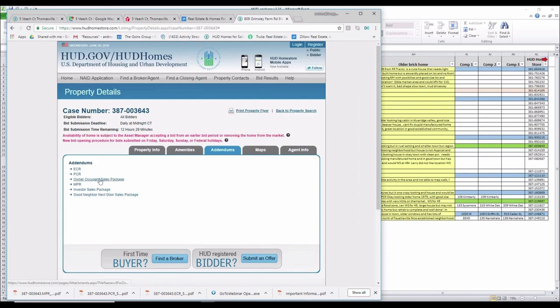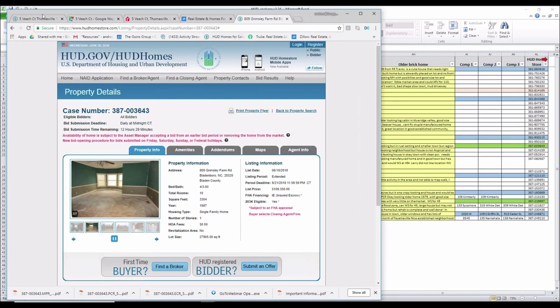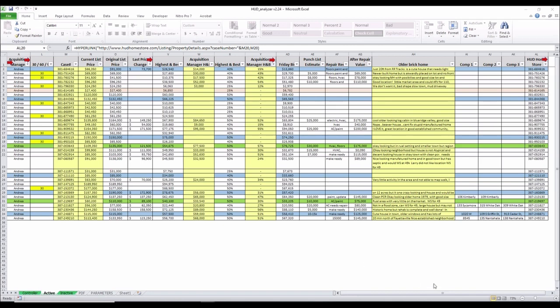There's also just your other documents — investor sales package, good neighbor sales package. But those three items are the most important on your addendums. That's awesome. Andrea, is there anything else you want to show them about the sheet and how it works? I know I've had a couple of people say it looks complicated, but it's not really that complicated — it just has a lot of data in there so it has everything you need. Correct. Not complicated at all.